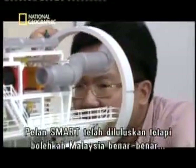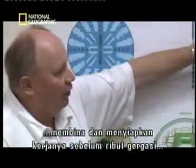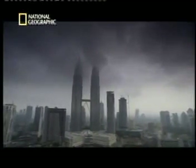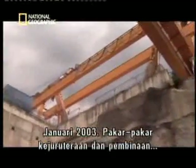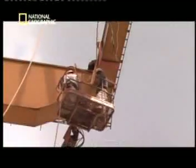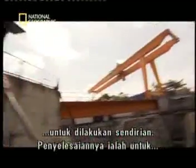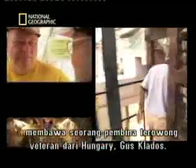The SMART plan is approved. But can Malaysia actually build it and finish the work in time for the next giant storm? January 2003 — Malaysia's heavyweights in engineering and construction start work on the SMART. But this kind of tunneling is new to them, and the risks of the project are too great to go it alone. The solution is to bring on veteran Hungarian tunneler Gus Klados.